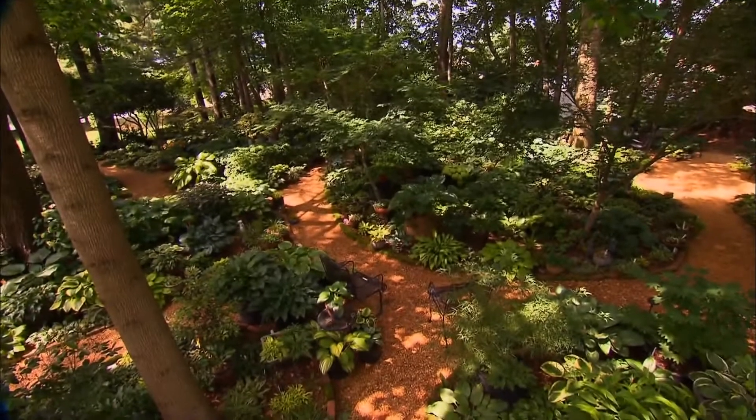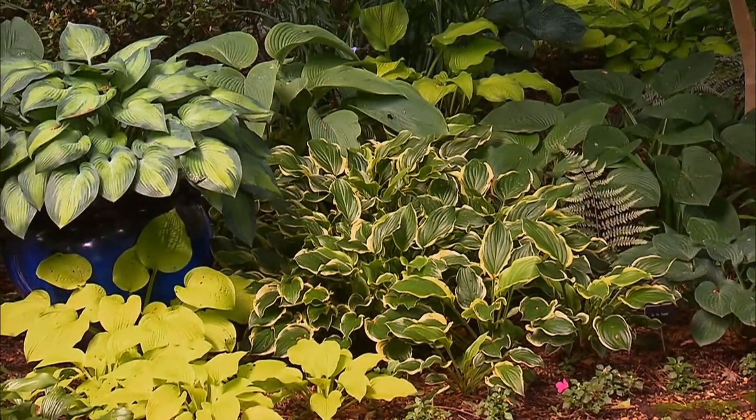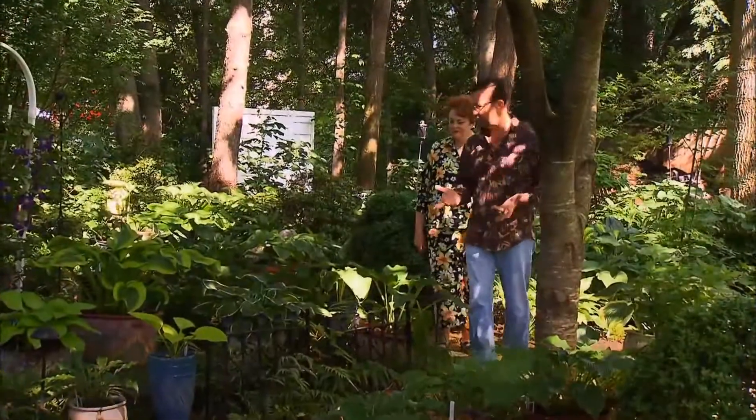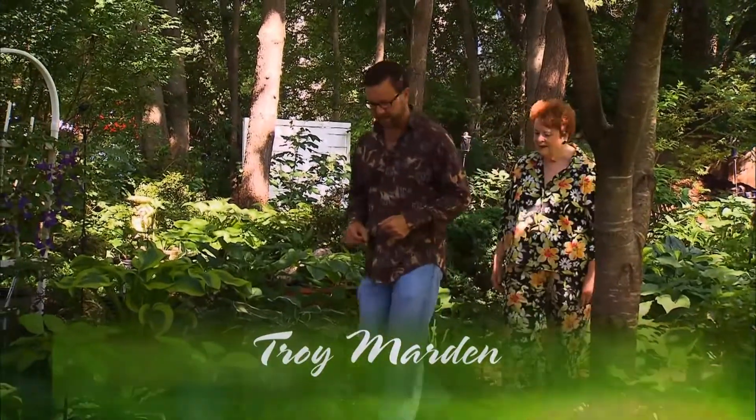We have a really special treat for you today. So many of us here in Middle Tennessee grow our gardens in the shade because we have so many trees, and I am in the garden of Cornelia Holland. Cornelia, tell me a little bit about how you got started in the hosta gardening end of things.